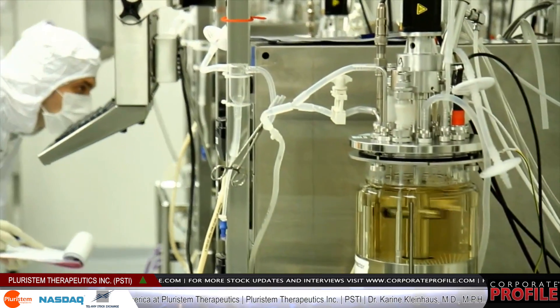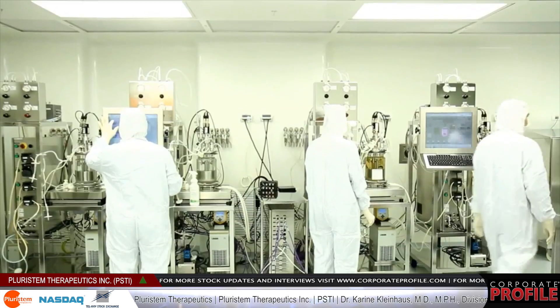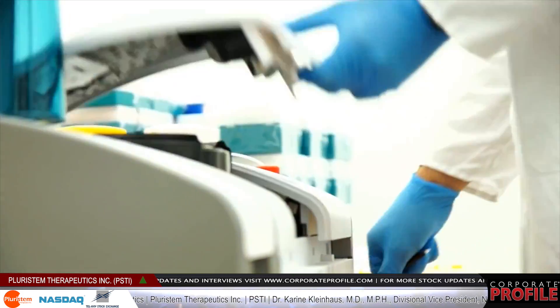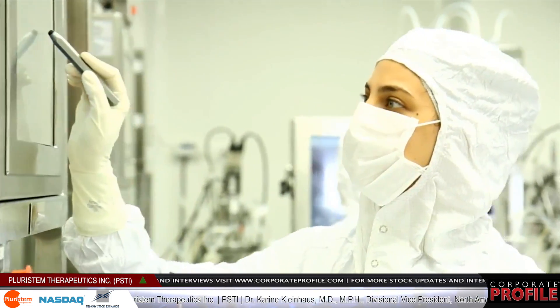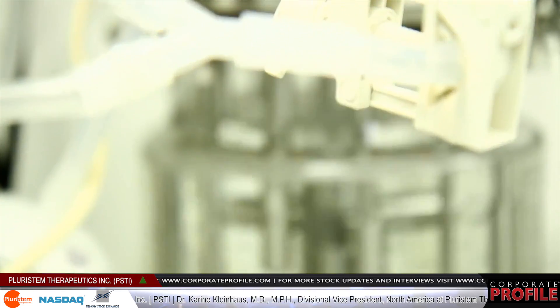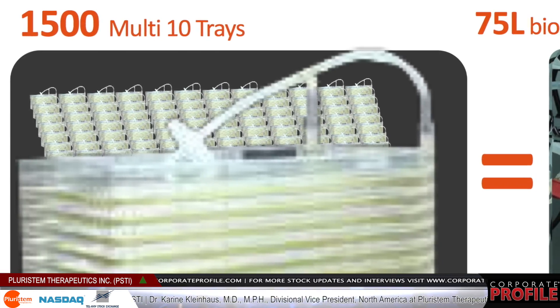The cells are then grown and expanded within our three-dimensional bioreactors, which are very unique and proprietary, and this allows us to both expand the cells very efficiently and to create different products in a very precise and controlled manner.